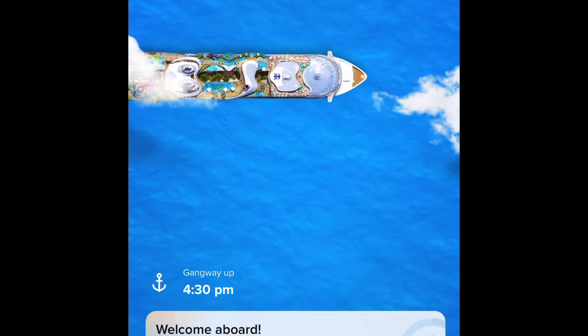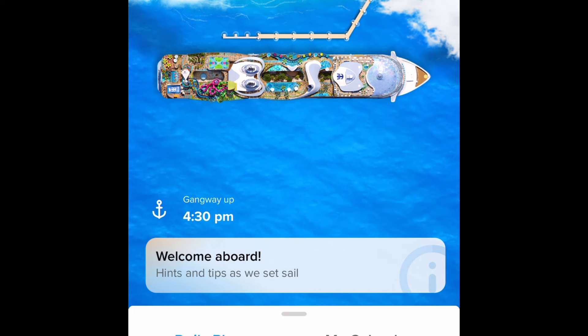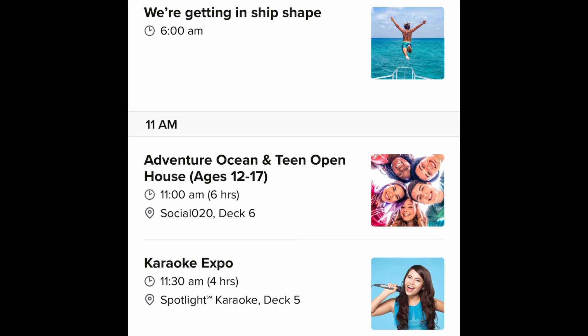Hey everyone, this is Cruising with JT. Let's go ahead and jump into the Royal Caribbean app and see some of the activities that Royal Caribbean has published on the inaugural voyage for Icon of the Seas. Starting with day one, you can see they're getting the ship in ship shape. Super early in the morning, 11 a.m. is around the time the first folks will be boarding.